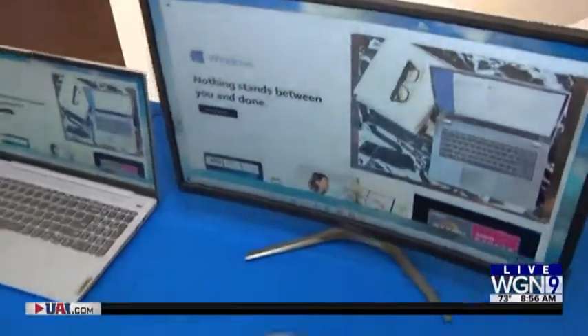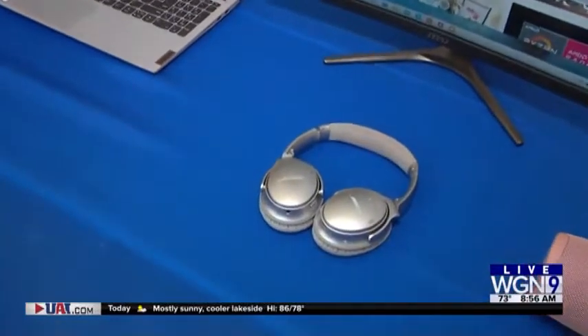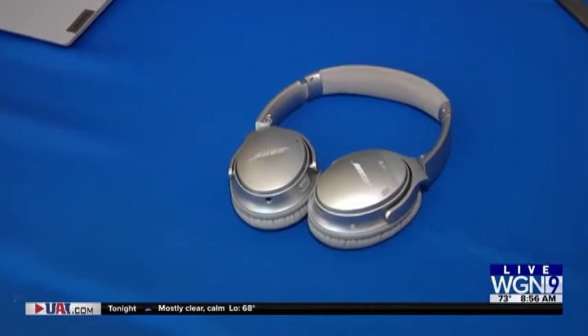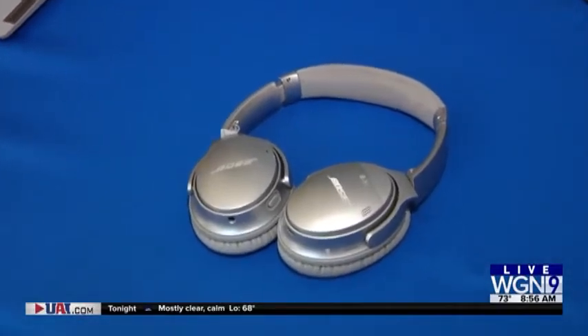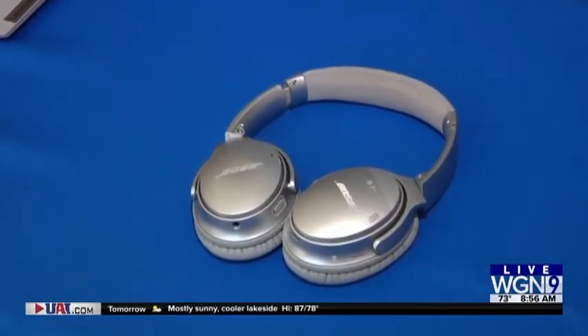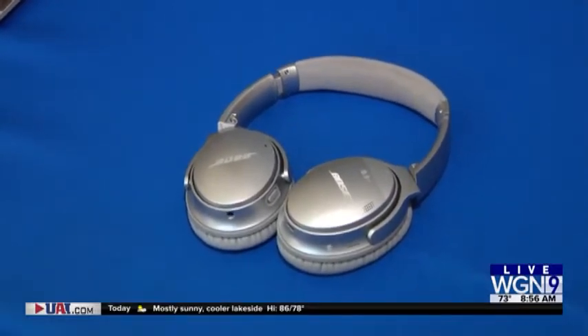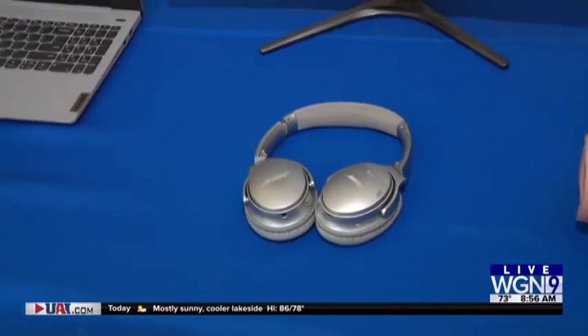Headphones — are those noise canceling? Because those were highly needed last semester. Yes. So if you need a break from your roommates, or if you need a break from the kids in the house — you have a high schooler and some little kids making noise — these will take you away from all of it and cancel out the noise.